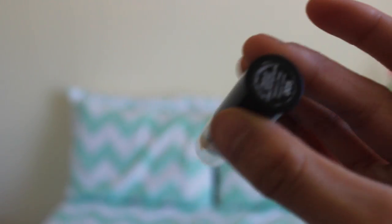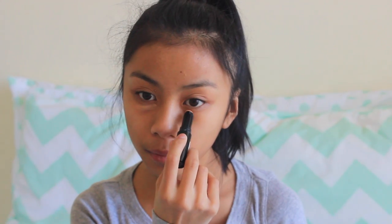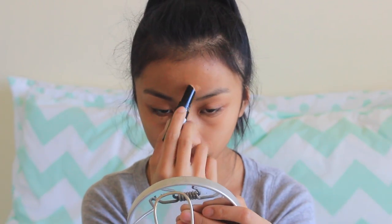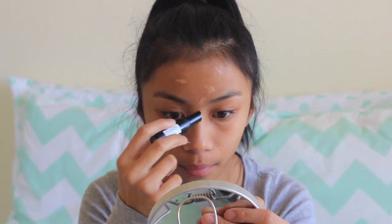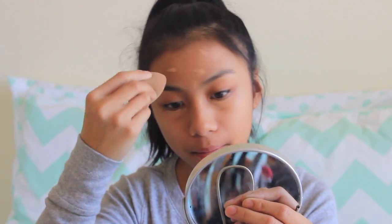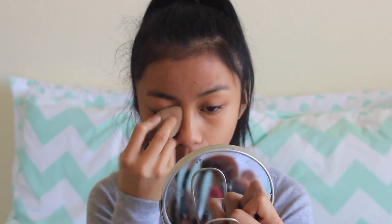With my Revlon Photo Ready Concealer in the shade 005, I'm applying this underneath my eyes because I have really bad circles in the morning, on my nose, blemishes, and on the pimples on my forehead — I just want to hide those because those aren't cute. This concealer works really well to do all of that.